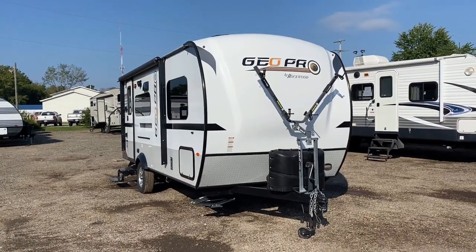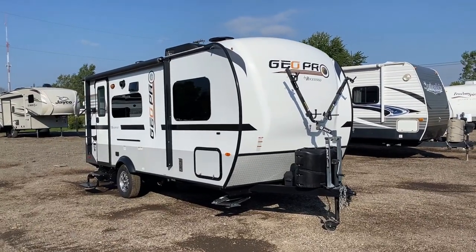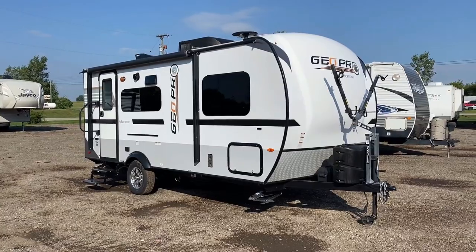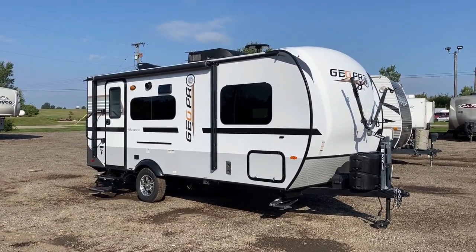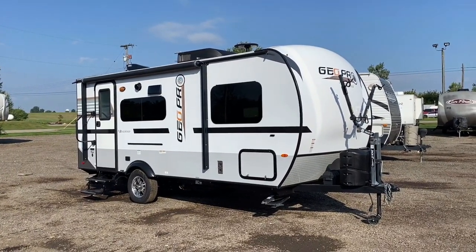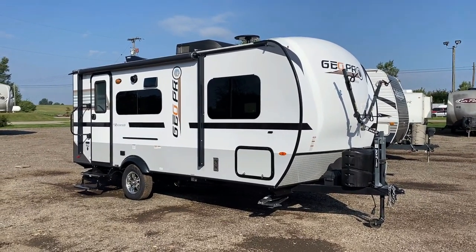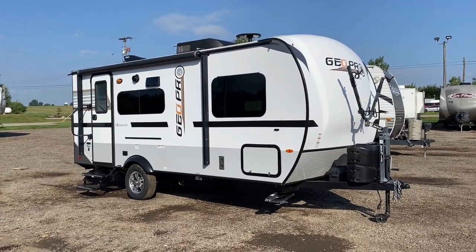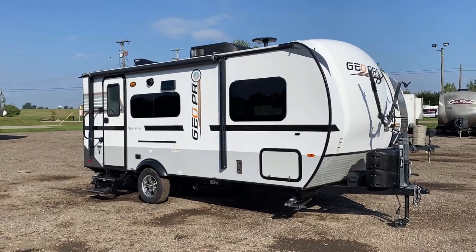One of the nice things about little trailers like this is it's a lot easier to store inside a barn or big garage — I don't know if that's what they did, but buddy, this is sharp. Up top you see a low-profile 13,500 BTU air conditioner keeping things cool, and on the front you've got the tongue-mount bike rack. Other than those options, this is an original stock model — they didn't add that stuff after the fact.